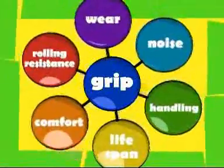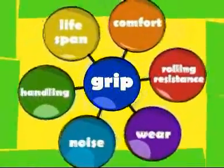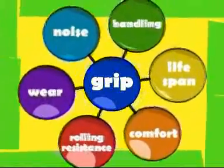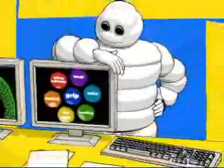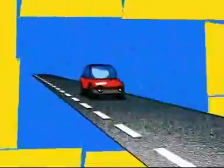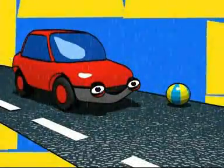Ways to enhance grip while retaining other performance criteria are multiple. Tire structure, tread pattern and design, as well as rubber formulation are all variables we can adjust. Michelin research achieves concrete results with a concrete objective: keep improving mobility across the board. New tire generations will save up to 25 percent in wet braking distance — a gain which sometimes makes the difference and helps prevent an accident.